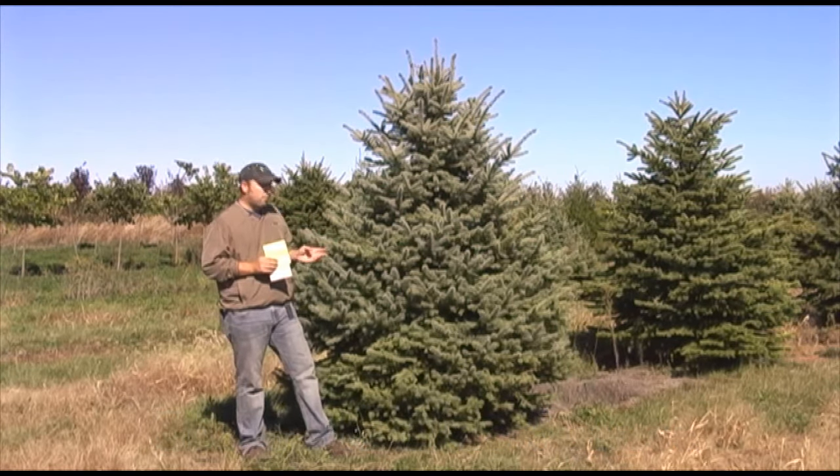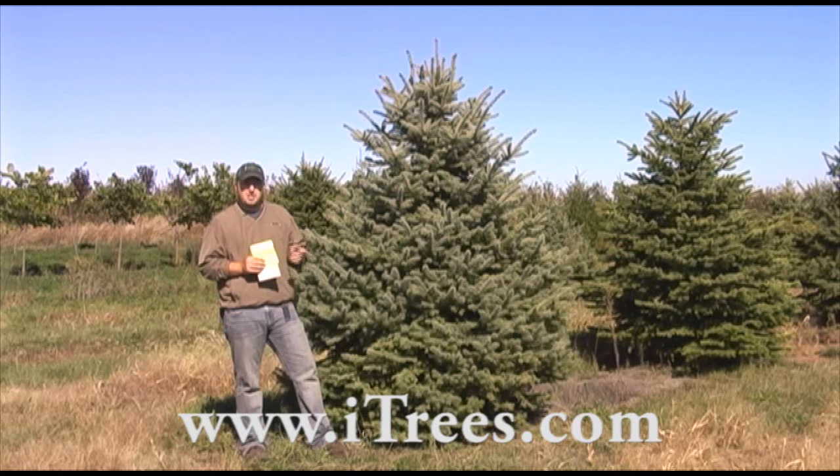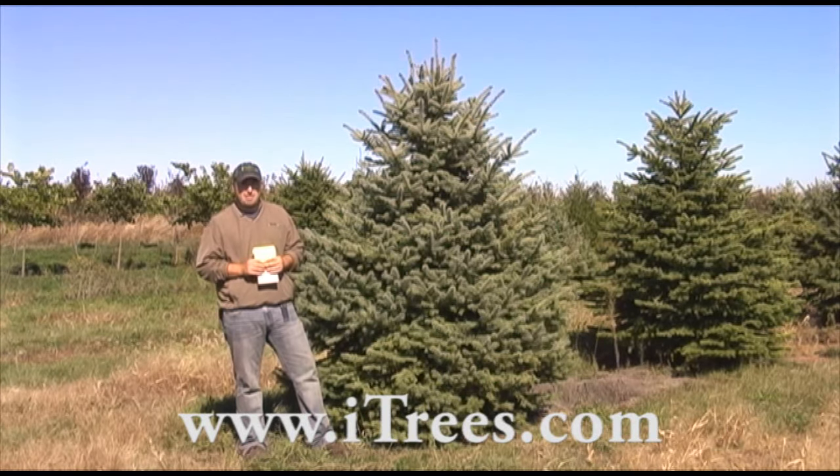If you want to check out more pictures or descriptions of this tree, or see the available sizes and prices, just head on over to our website, iTrees.com. Thanks.